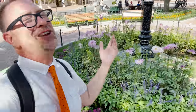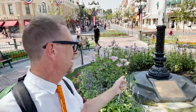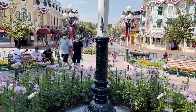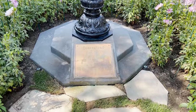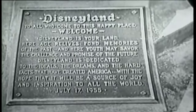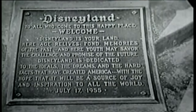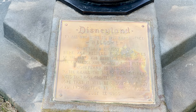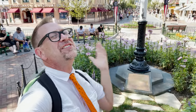The number one plaque in all of Disneyland — no surprise — is Walt Disney's dedication speech at the flagpole on Main Street. It reads: 'Disneyland — to all who come to this happy place, welcome. Disneyland is your land. Here age relives fond memories of the past, and here youth may savor the challenge and promise of the future. Disneyland is dedicated to the ideals, the dreams, and the hard facts that have created America, with the hope that it will be a source of joy and inspiration to all the world. July 17, 1955.' Interestingly, there are three different versions of this dedication speech — this is believed to be the most authentic one.